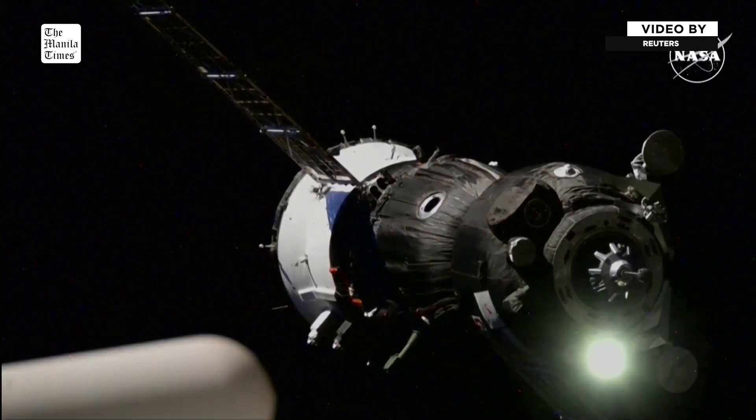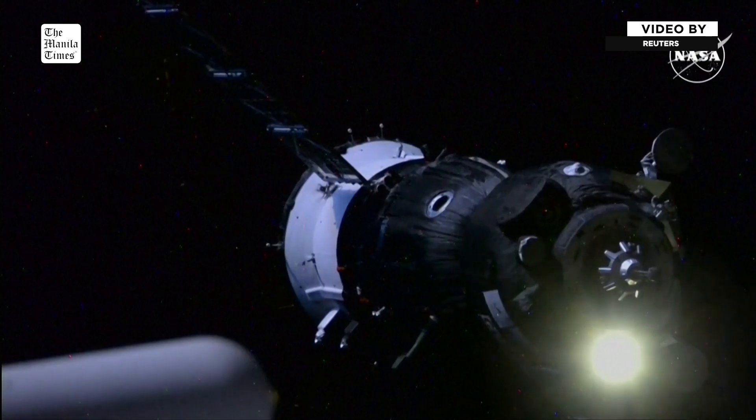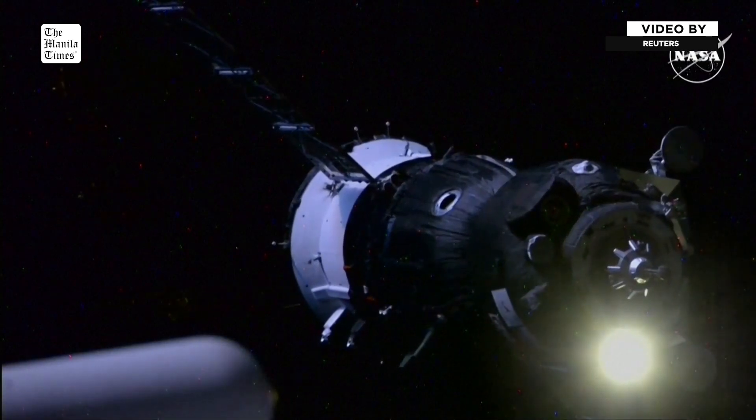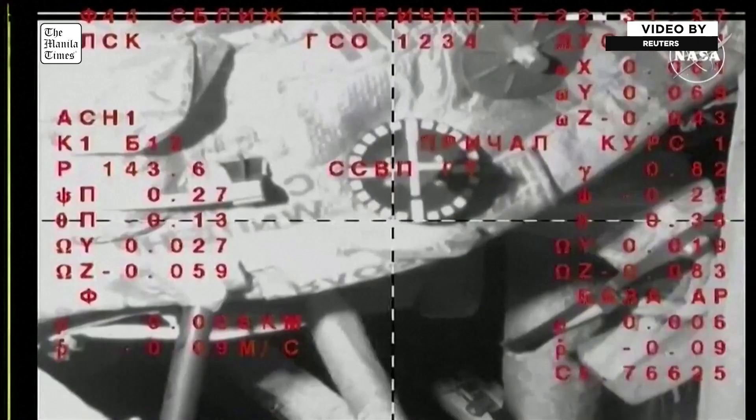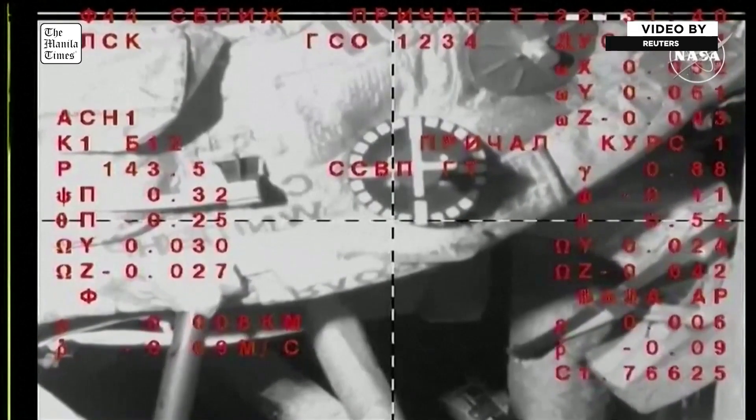The forward docking probe on the Soyuz will begin to retract, and then hooks will close and we will have what is known as a hard mate between Soyuz and Station. Visually, we see three meters.